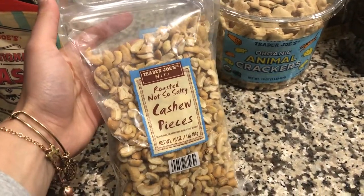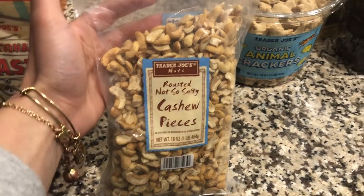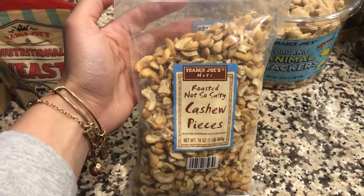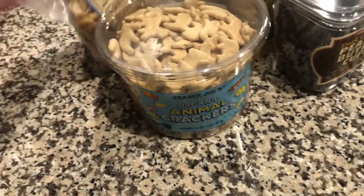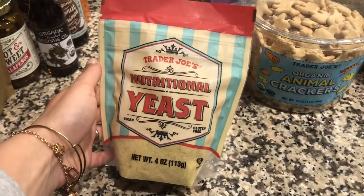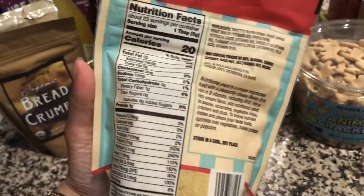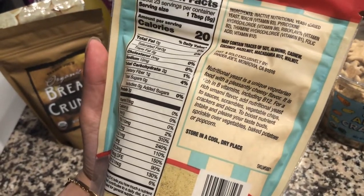Next are these cashew pieces — I'm going to be making the spicy cashew dressing, a copycat recipe for Sweetgreen's dressing. It is so good on salad, really filling and nutritious, and the recipe called for cashew pieces, so Trader Joe's came through. I also grabbed this nutritional yeast — I've never used it, but the recipe called for it too. Let me know what you use nutritional yeast for — I've heard it has a cheesy flavor.